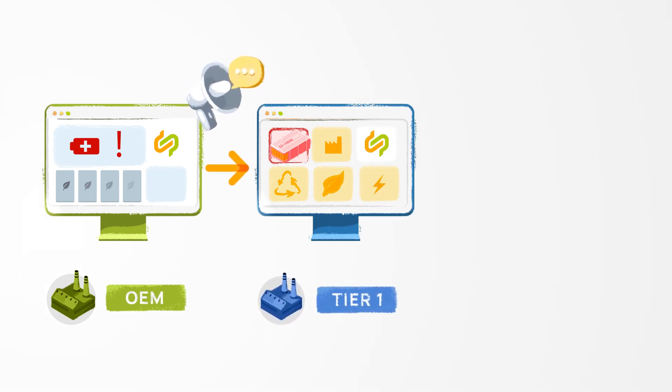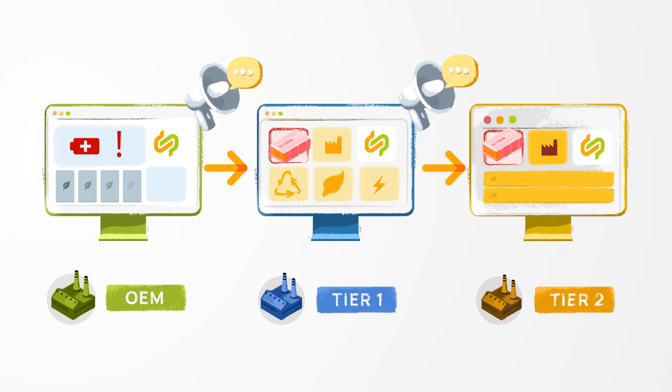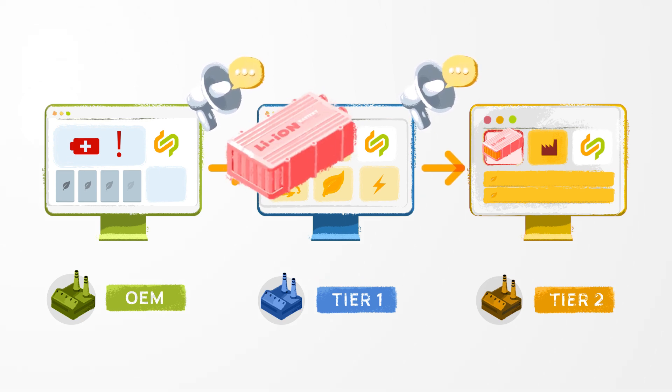While this company might use a different traceability app, they can still collaborate because it's compatible and works together with the tier one IT system.